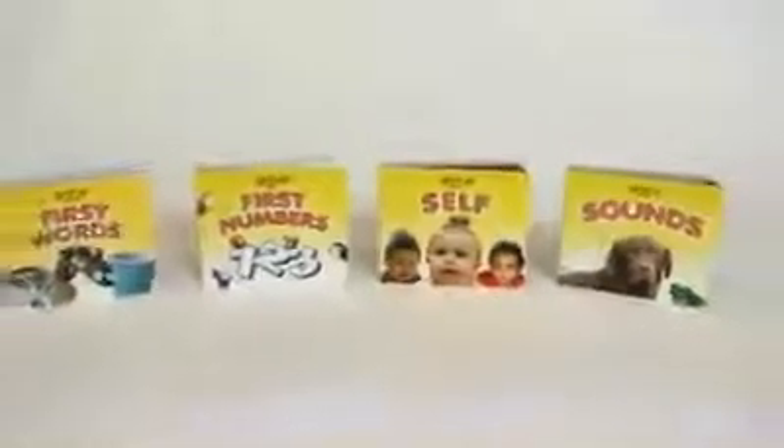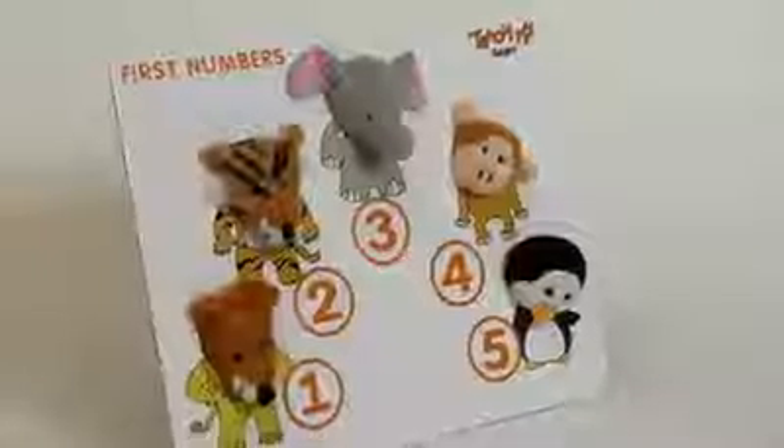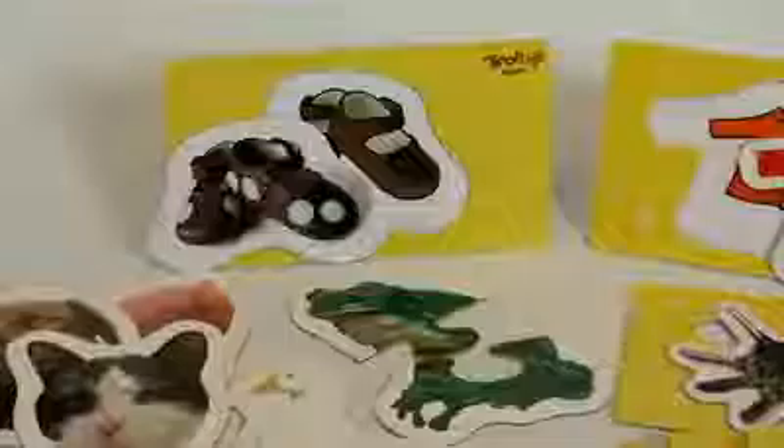Inside the portable case, there are four board books, nesting blocks, finger puppets, a storyboard, one- and two-piece puzzles, mirrored flashcards, and textured flashcards.